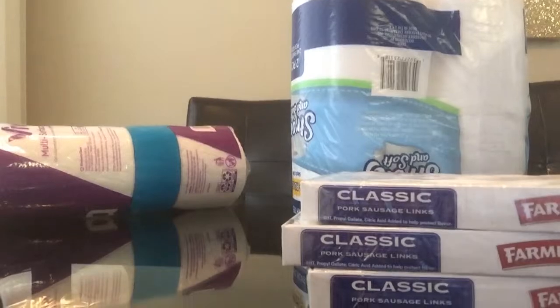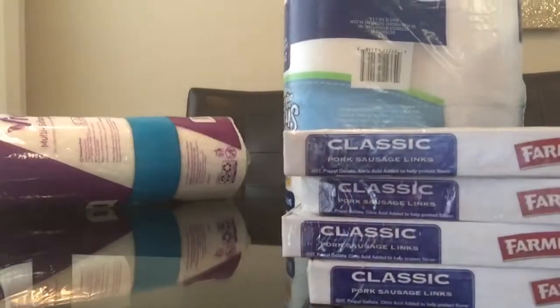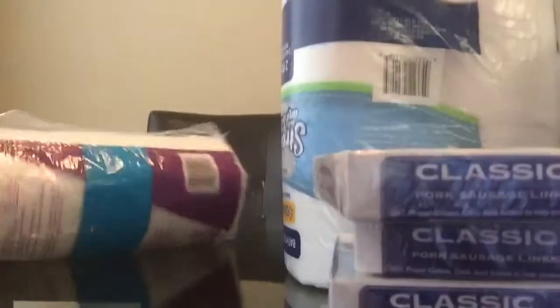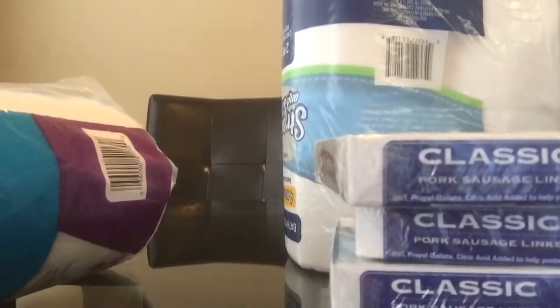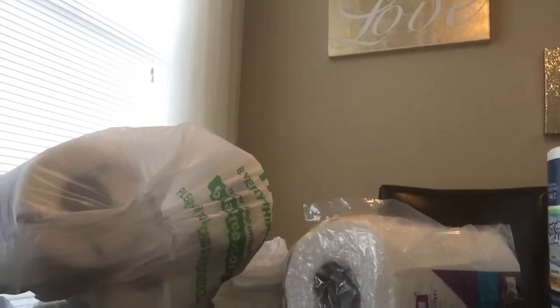That was actually with food stamps. The food stamps paid for the pork sausage links. But everything else was like non-food items. I got like four rows of paper towels and two rows of toilet paper. So the toilet paper and the paper towels are non-food stamp items, but the sausages were the only thing covered by food stamps.